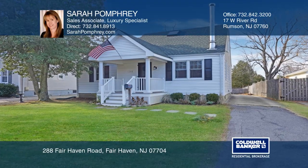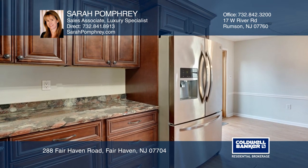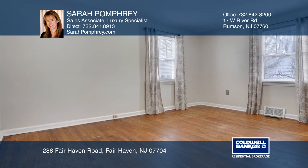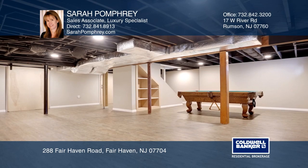The sought-after Fairhaven lifestyle is waiting for you in this updated four-bedroom, two-full bathroom cape with finished basement and two-car garage. Set upon a deep, fenced-in property, this move-in-ready home is located close to parks, town, award-winning schools, and McCarter Pond.